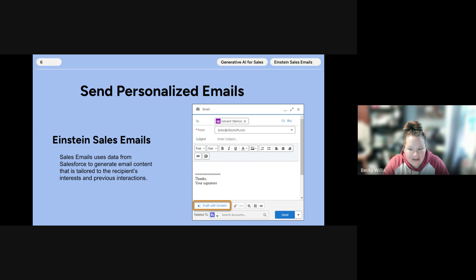You can also control whether your users can enter their own sales email prompt instructions. This feature is turned on by default, and your admin can control whether or not it's turned on for users to create their own unique email prompts.